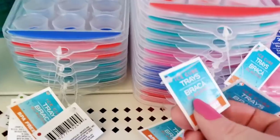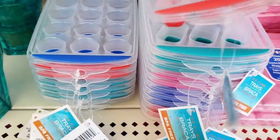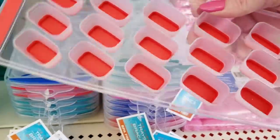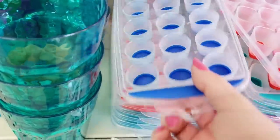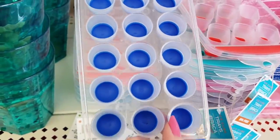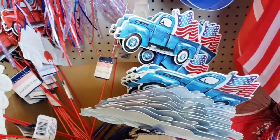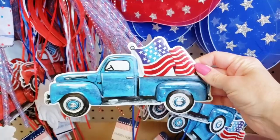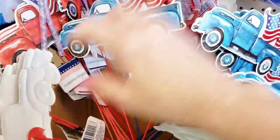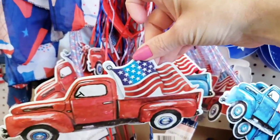Moving on to our next Dollar Tree. Here they have these ice cube trays — they are BPA-free. They feel like silicone on the bottom and had it in two different shapes with multiple colors to choose from. These are cute little tin things you can put in your yard or flower pots, or you can rip the stem off and frame it, put it in a wreath.